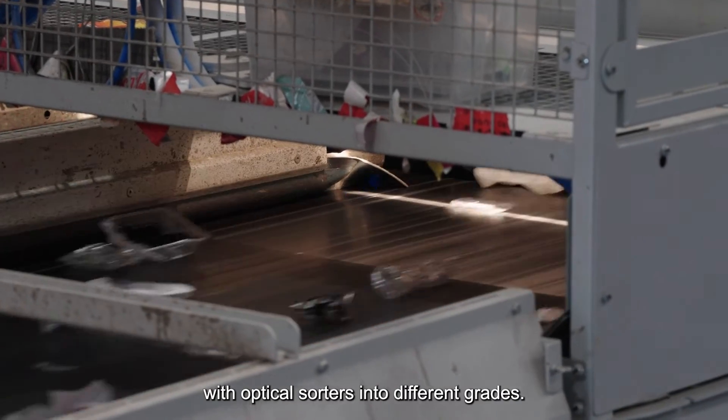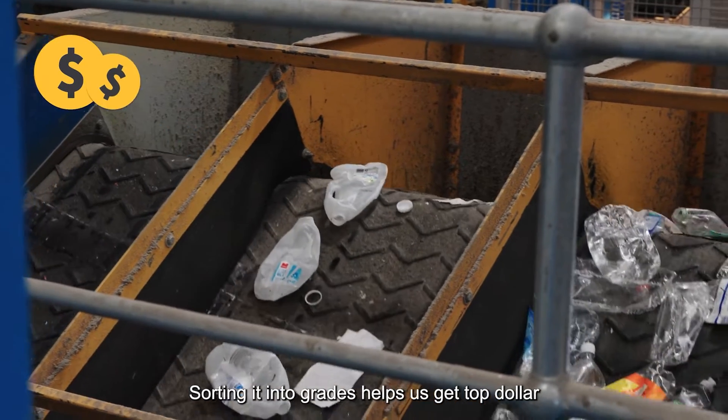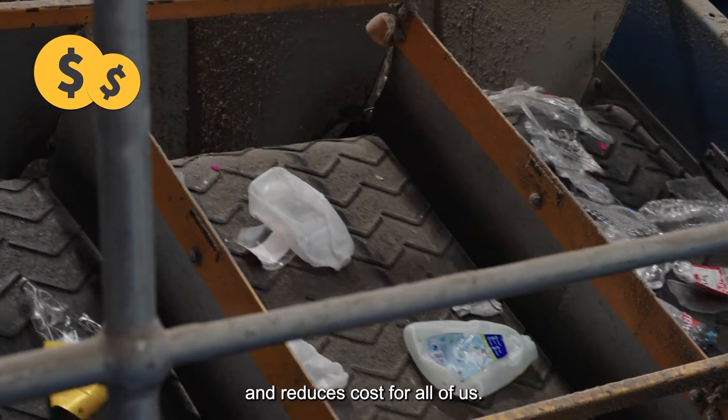Plastic bottles and containers are automatically sorted with optical sorters into different grades. Why? We're selling it, remember? Sorting it into grades helps us get top dollar and reduces costs for all of us.